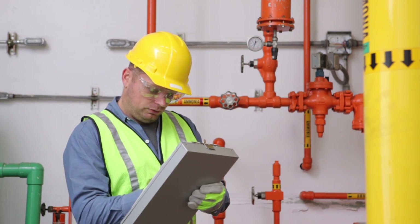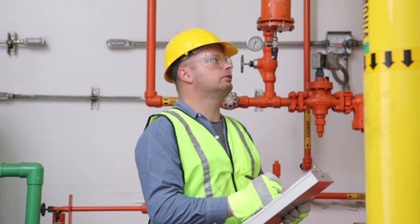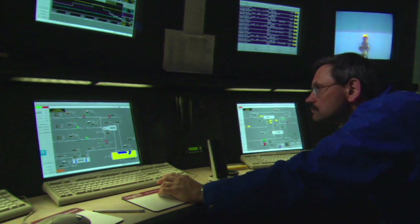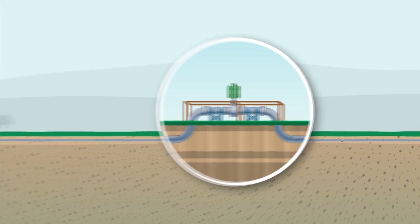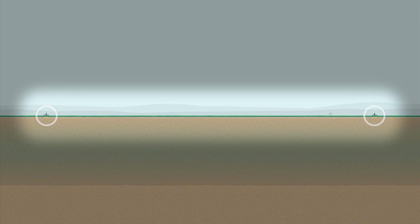As a precaution, plans will be in place to respond to any incident and protect public safety. While the measures taken to maximize safety make the likelihood of a leak very remote, to limit the impact, line block valves will be located a maximum of 15 kilometers apart along the pipeline and at major water crossings. If a pressure change is detected, they would be automatically closed to isolate that section.